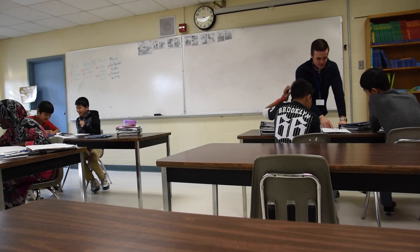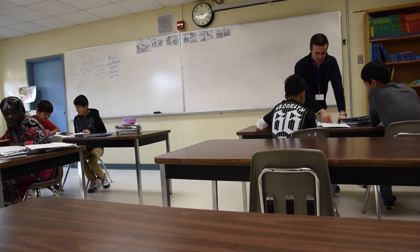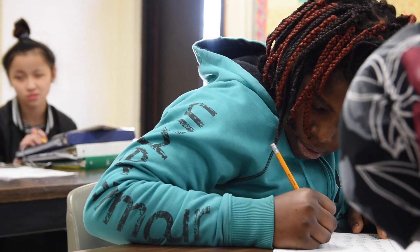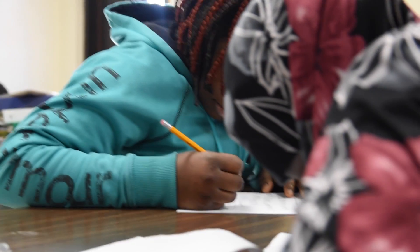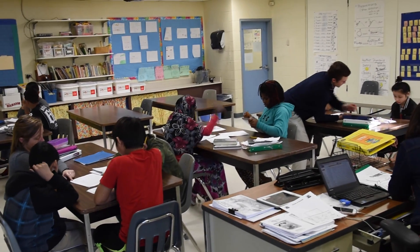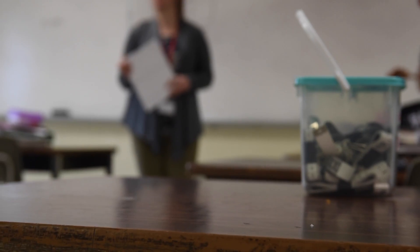A big part of this class curriculum is communicating mathematics, and when students can talk with each other, we find it's a lot more valuable for their learning. I think it's important when students feel agency towards their material, because then they're a lot more inclined to be engaged. They work a little bit harder because they see a point to it. These ideas came from them, and that's something that they can feel a sense of pride towards, and it'll actually get them to think about math not just as a bunch of numbers and symbols, but as something that they can use in real life.